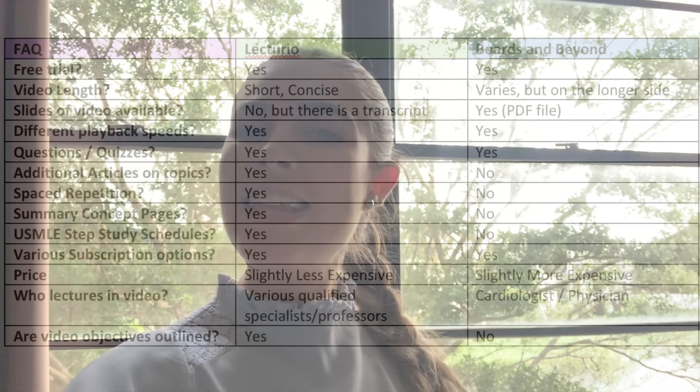Thank you so much for watching. If you liked this video, let me know in the comments below. If you have any other questions about board resources or life as a medical student, let me know and I can make videos addressing your questions. Like, comment, subscribe — thank you!